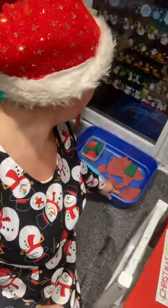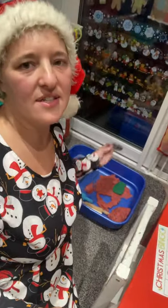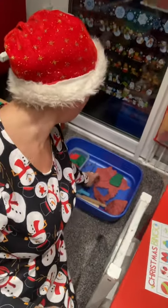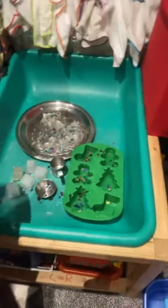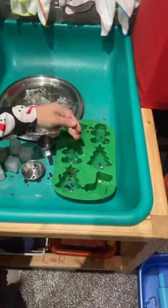We did play with the play-doh. We have our cookie cutters and our Christmas tree - we did our play-doh shapes. We also played with our ice and water, so I froze the water and we filled it up and put it to ice.